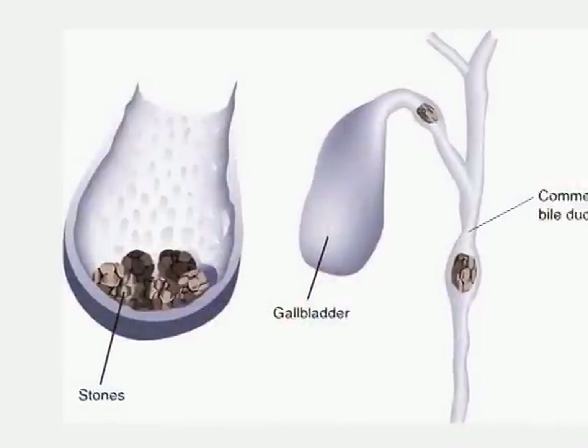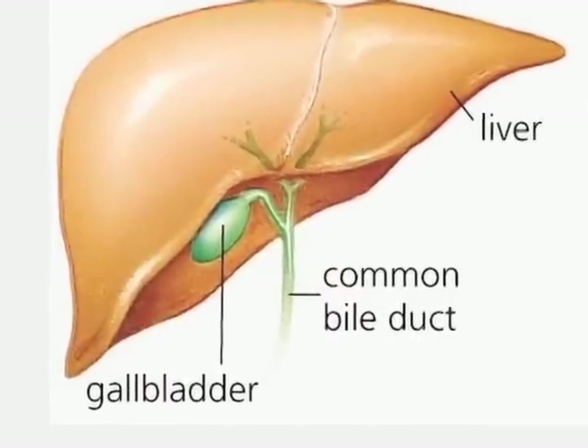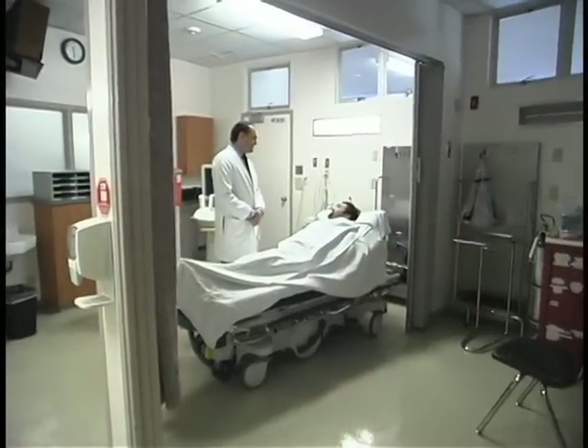Gallstones are stones made up of different substances that are stuck in our gallbladder. When we do get symptoms of gallstones, that's associated with pain after eating — a few minutes after eating — usually in the middle of the upper abdomen or in the right side of the abdomen. The pain can radiate to the back or the shoulder, and there is sometimes associated nausea or vomiting.